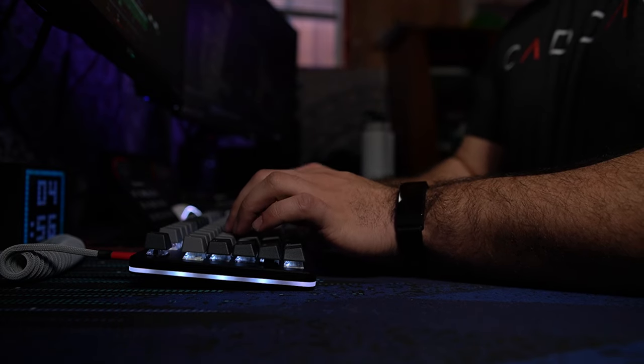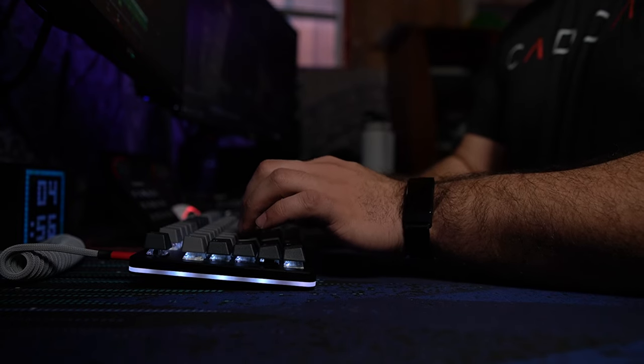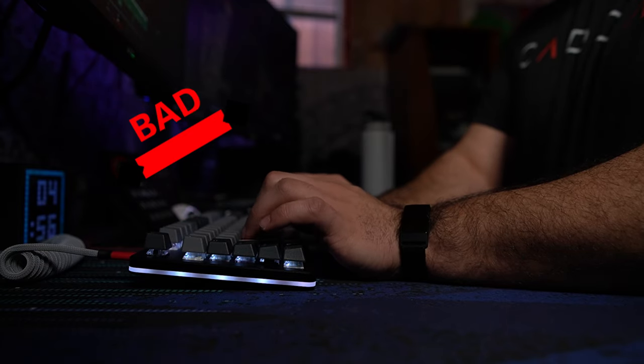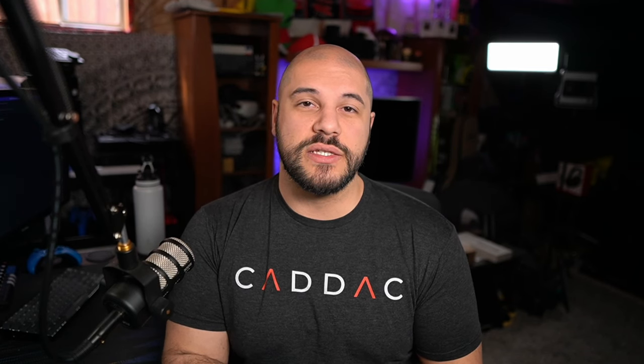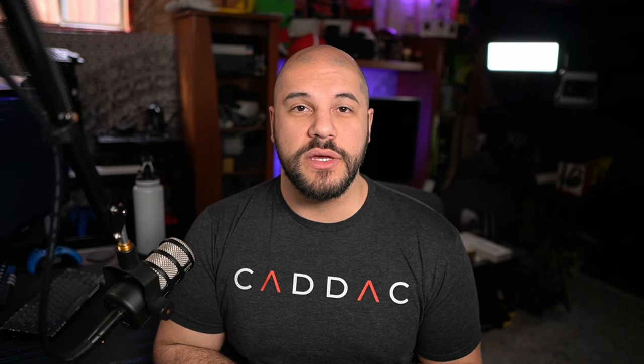Next up is what most people think about when they think of desk ergonomics — your keyboard and mouse. When typing, your hands should be as flat and neutral as possible. You don't want any extreme bending either upwards or downwards in your hands. Wrist rests are meant for when your hands are resting, not while typing. Using a wrist rest while typing creates a lot of unnecessary pressure on the portion of your wrist where circulation and tendons are, which can cause a lot of problems. Wrist rests are not meant to bear the weight of your hands or arms while typing, so please try to avoid that.